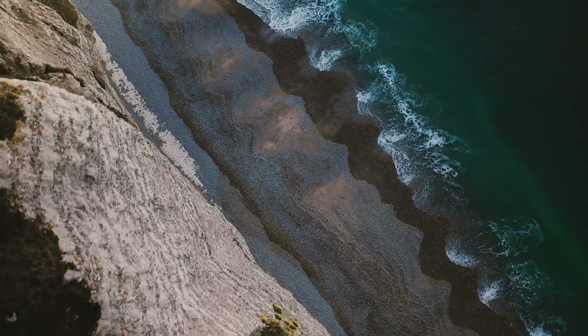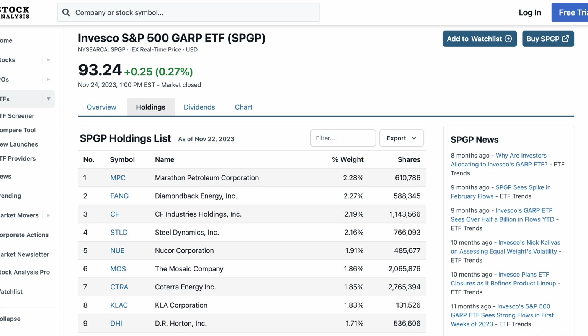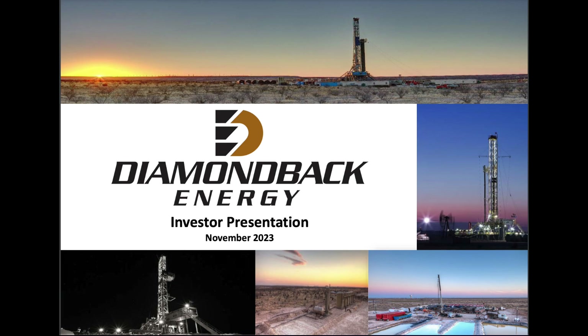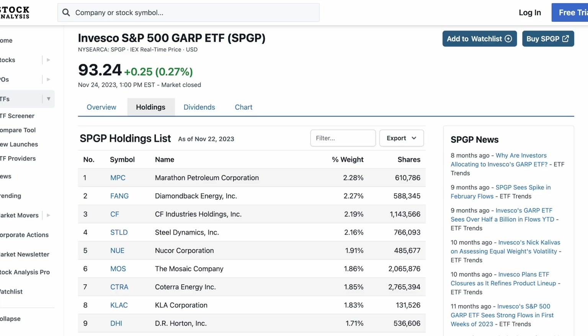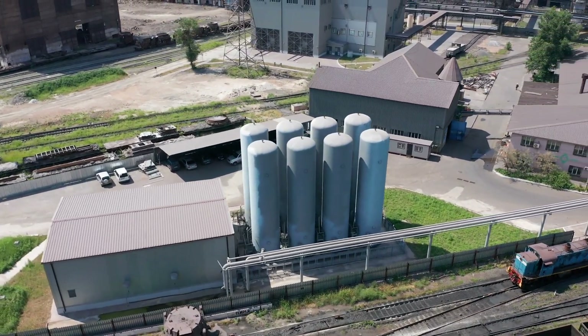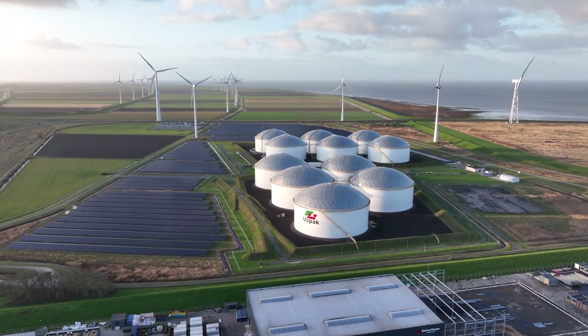The top 10 holdings have a lot of unfamiliar names. Number one is not Apple, but Marathon Petroleum Corp at 2.3% — a company that specializes in petroleum refining, marketing, and transportation, with $14 billion in free cash flow this past year. The second biggest is FANG, Diamondback Energy Company, which explores for new deposits of hydrocarbon and has nearly 2 million barrels of oil, natural gas, and natural gas liquids ready to go. The third biggest is CF Industries Holdings, a global leader in manufacturing hydrogen and nitrogen products, with $3.5 billion in free cash flow last year.